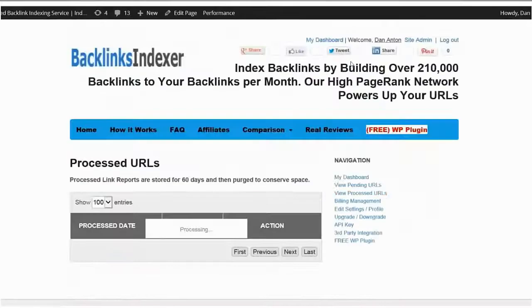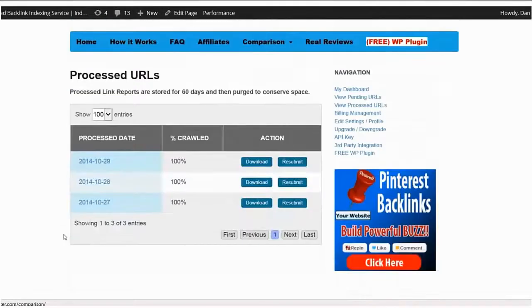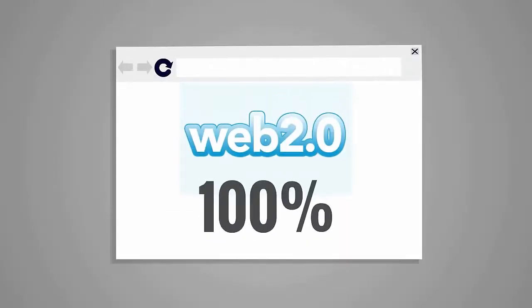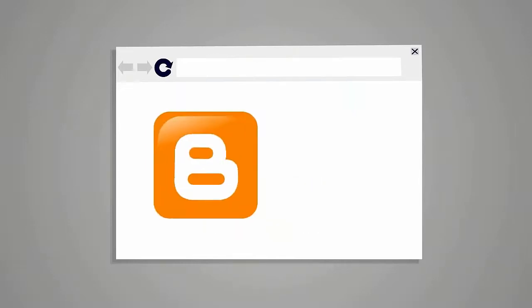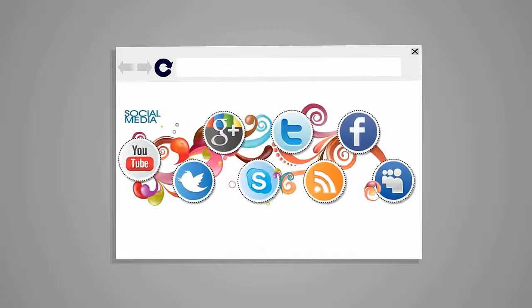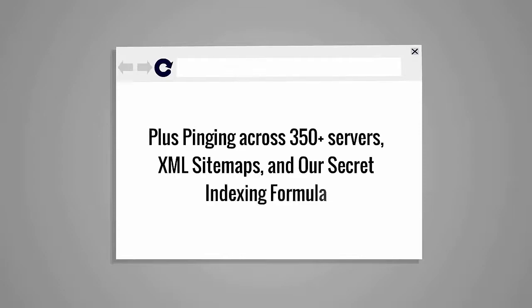Once we have your URLs, we will do more than index them. We power them up, boosting the power of the links you already built 100 times over by building backlinks on Web 2.0 sites, high domain authority blogs, microblogs, social bookmarking sites, social media sites, RSS aggregators, plus pinging across 350 plus servers, XML sitemaps and our secret indexing formula.